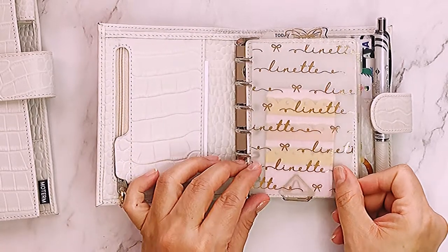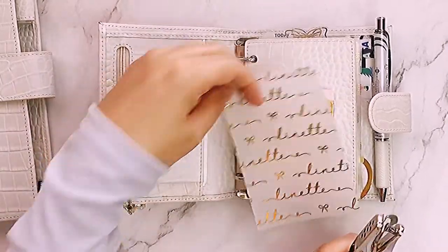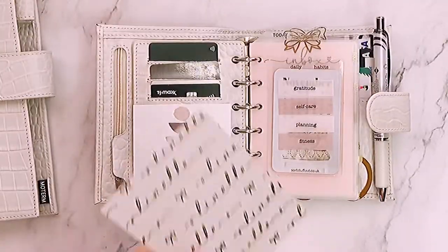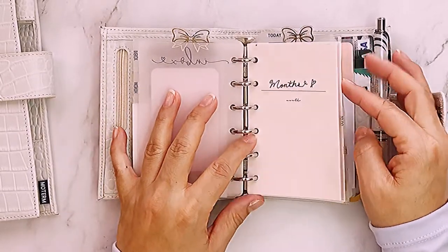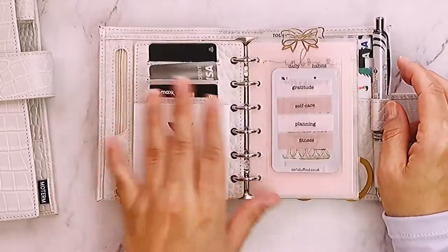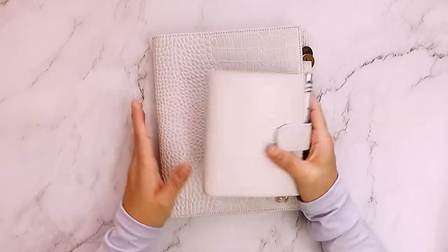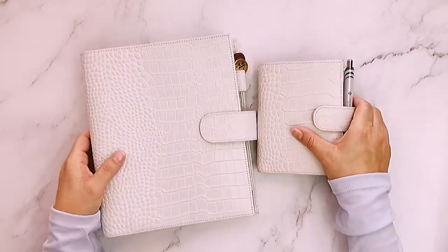I got some new items from Etsy for this planner. I also bought this vellum — when I set it up I'll measure with a page from here, punch the holes, and put it right in. It says my name, Lynette. I'll probably do another flip-through when I add new stuff, probably for January.